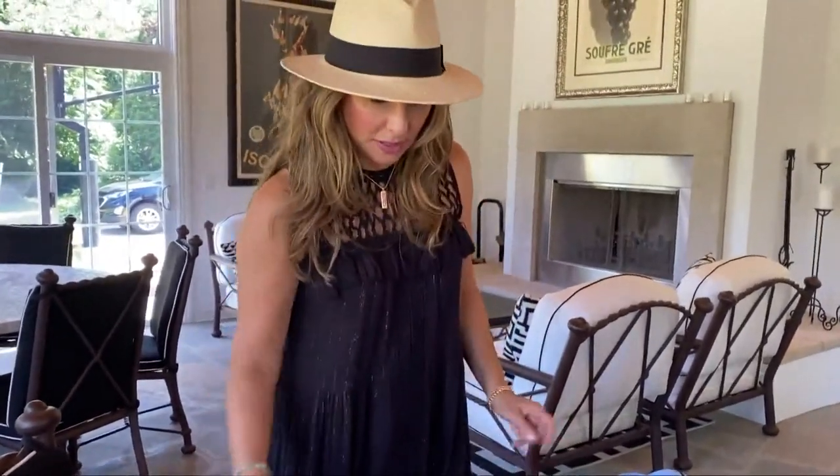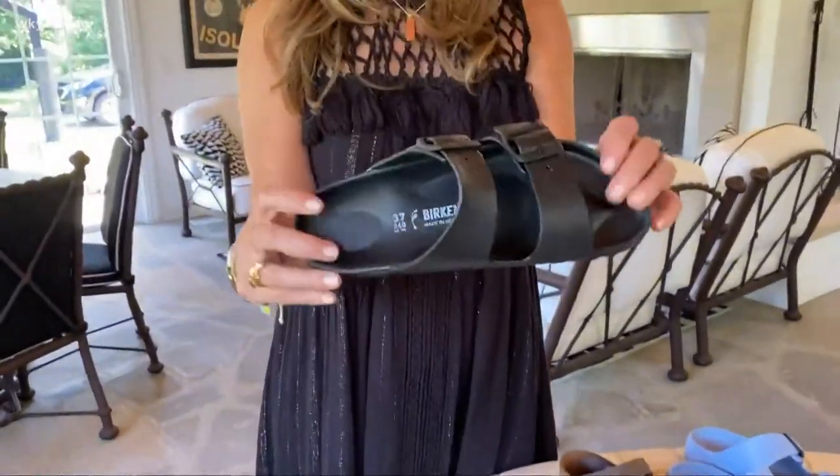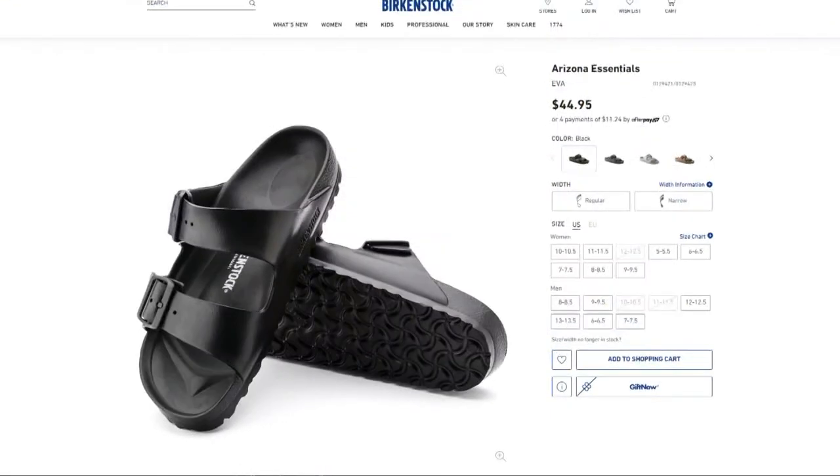The newest iteration is a rubber version. These run really reasonably priced — I think they're in the $40 range.